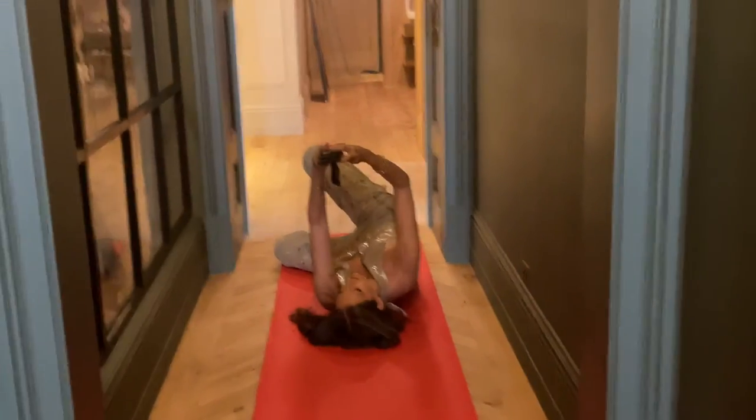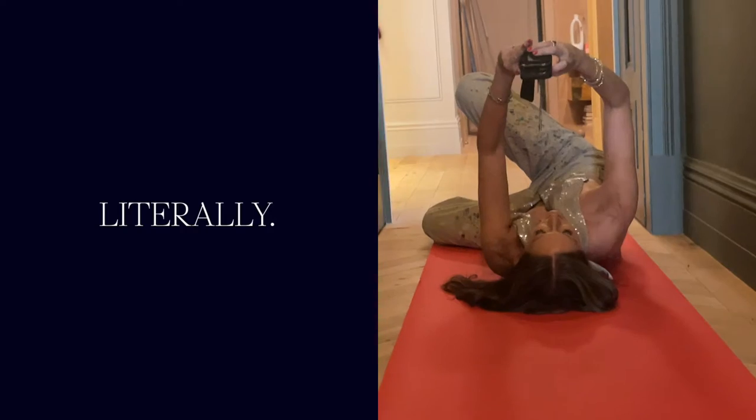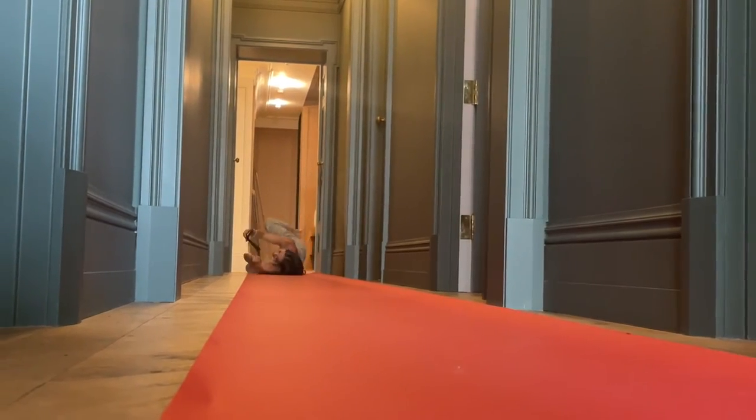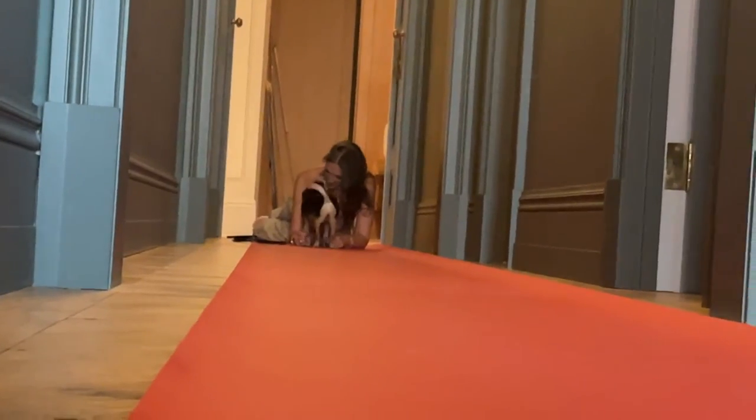What do you think, Emma? I'm on the right carpet. Literally. Oh yeah. I'm on that carpet. You're on the right carpet.